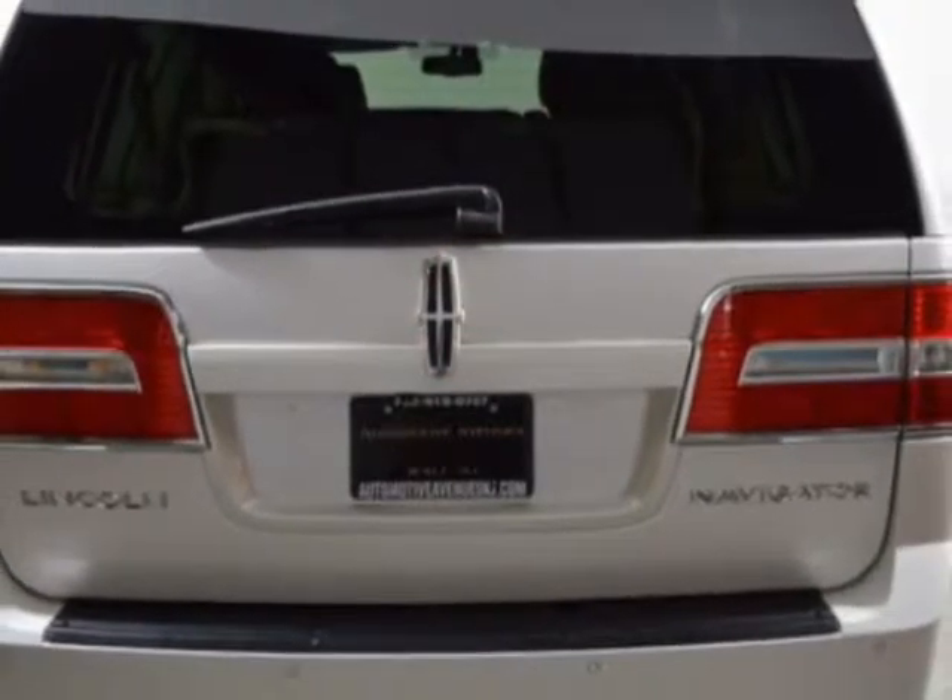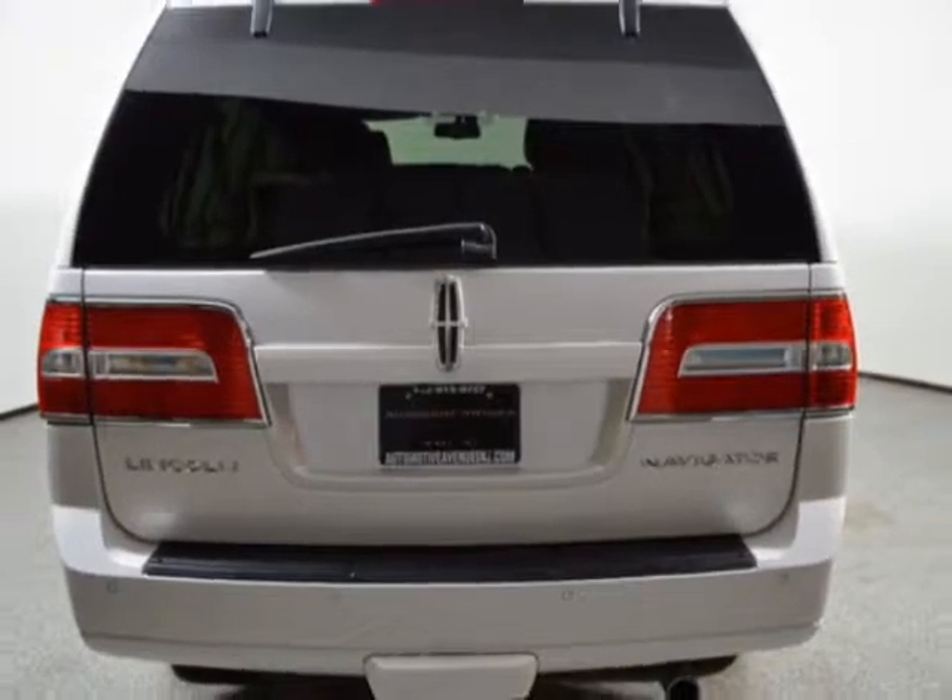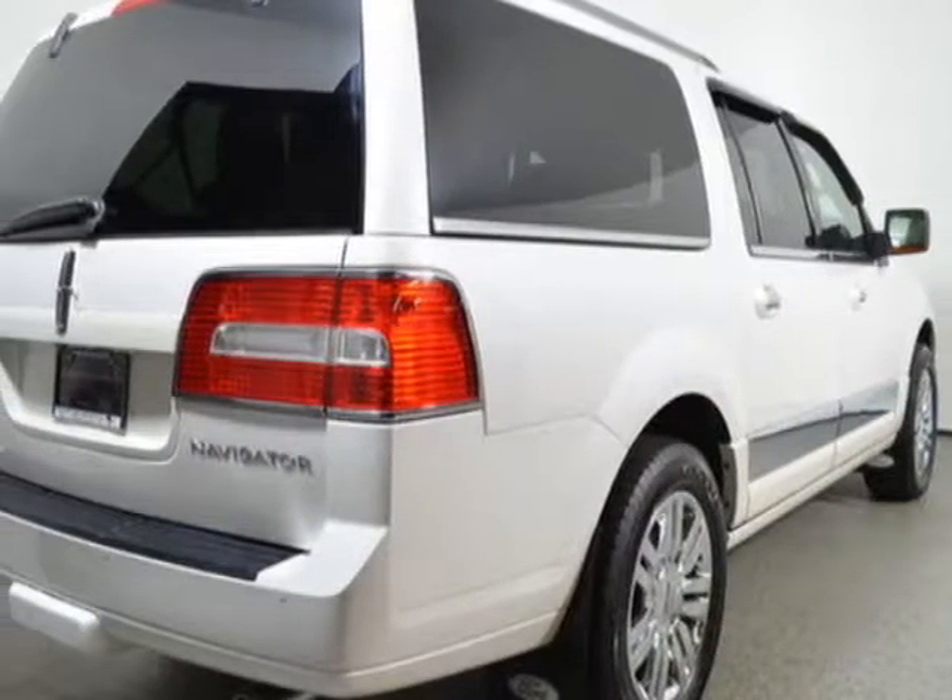This Navigator boasts a 5.4 liter engine and has an automatic transmission.